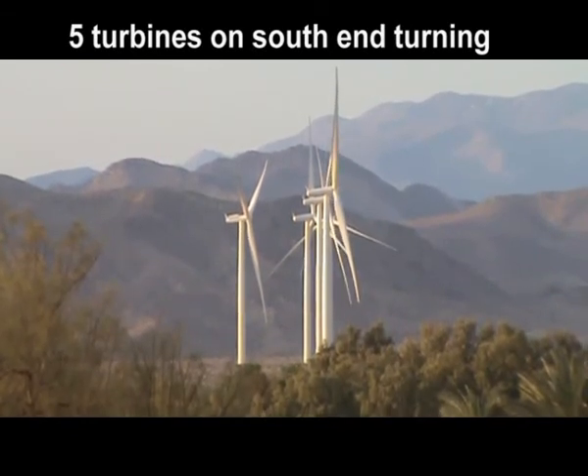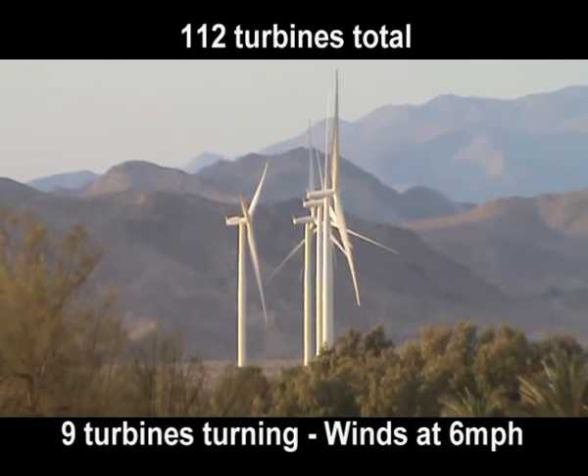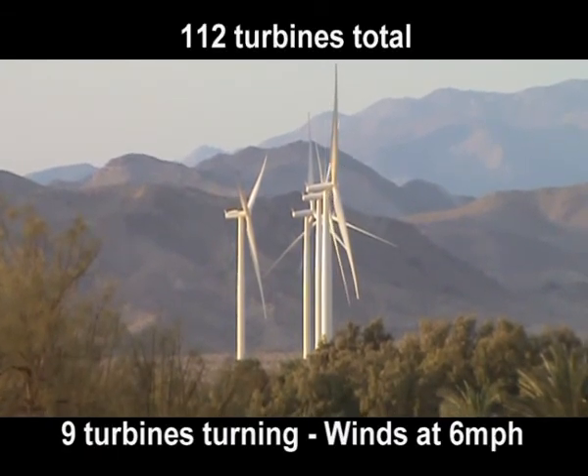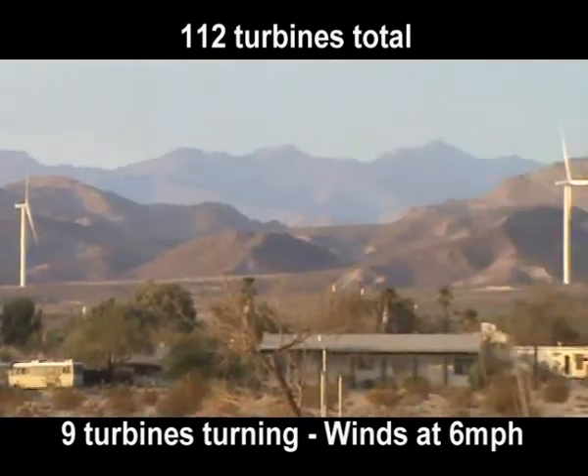Three wind turbines to the west and one turbine to the east, for a total of nine wind turbines turning on July 14th, 2013 at the Ocotillo Wind Project.